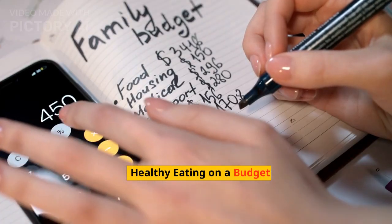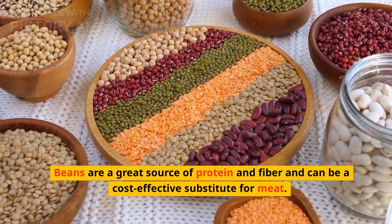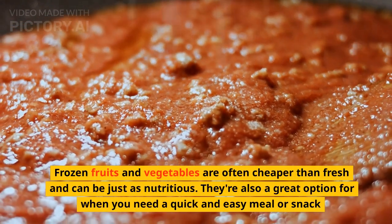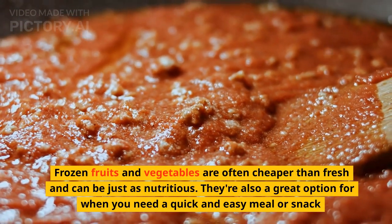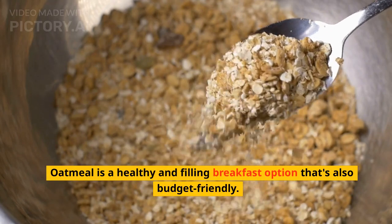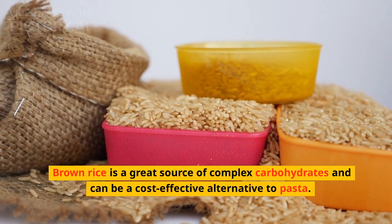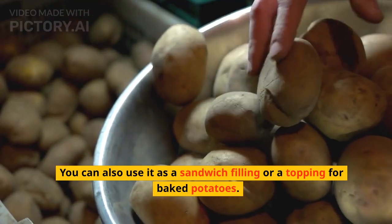Healthy Eating on a Budget. Beans are a great source of protein and fiber and can be a cost-effective substitute for meat. Frozen fruits and vegetables are often cheaper than fresh and can be just as nutritious — they're also great for quick and easy meals or snacks. Oatmeal is a healthy and filling breakfast option that's also budget-friendly. Brown rice is a great source of complex carbohydrates and can be a cost-effective alternative to pasta.